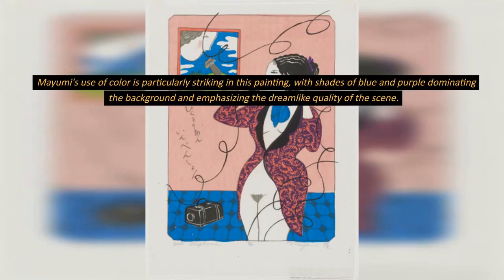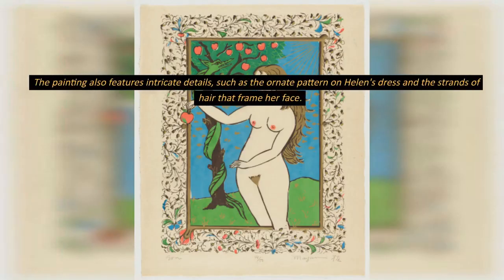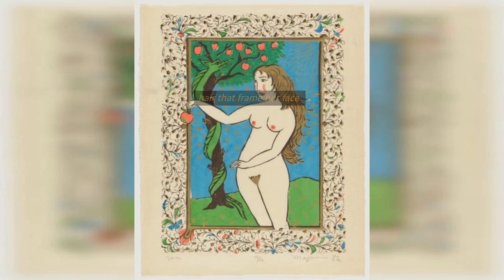Mayumi's use of color is particularly striking in this painting, with shades of blue and purple dominating the background and emphasizing the dreamlike quality of the scene. The painting also features intricate details, such as the ornate pattern on Helen's dress and the strands of hair that frame her face.